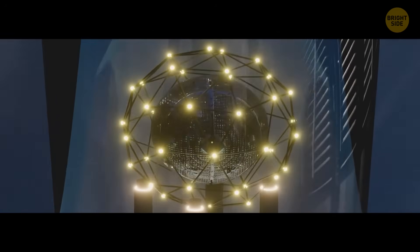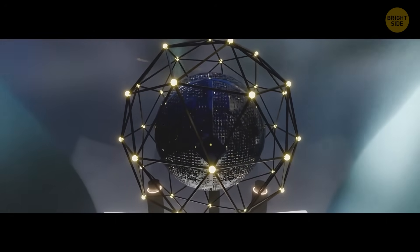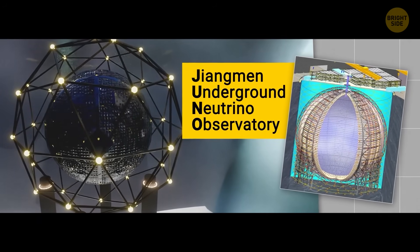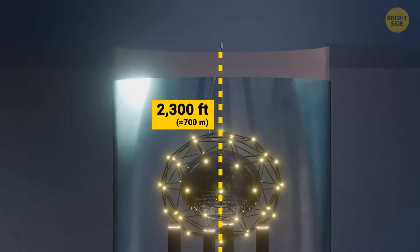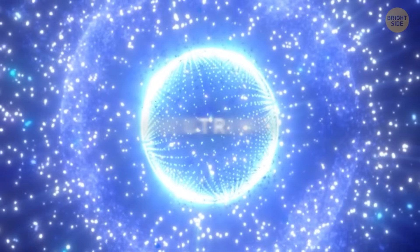Hey, check out this huge construction. It isn't a time machine. Neither is it a portal to another dimension, even though it looks like one. This extraordinary machine, called the Jiangmen Underground Neutrino Observatory, or Juno for short, is hidden from the prying eyes 2,300 feet underground. It's designed to study one of the strangest and most mysterious particles in the universe, the neutrino.